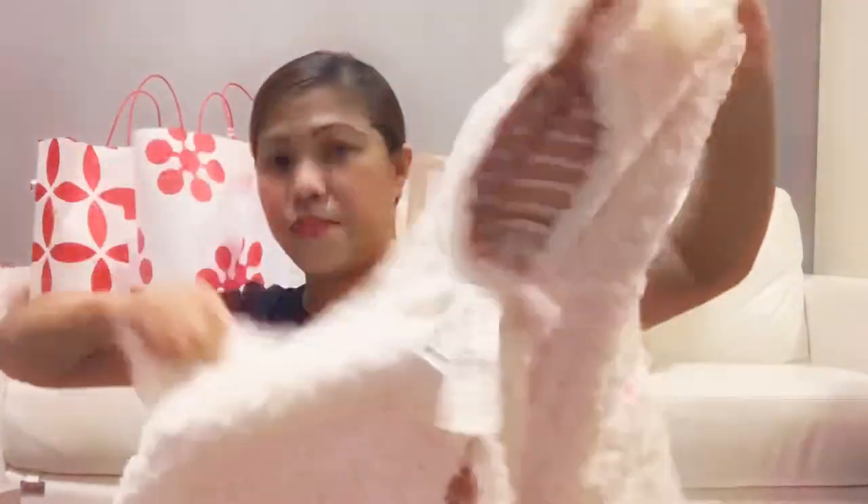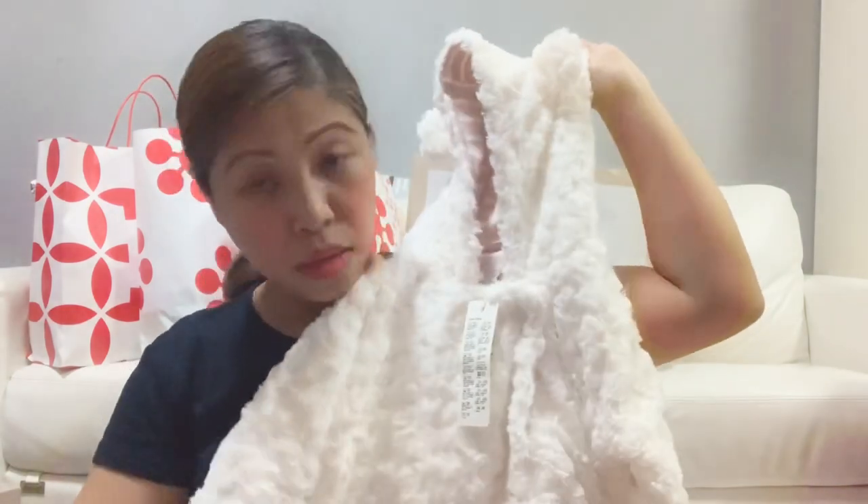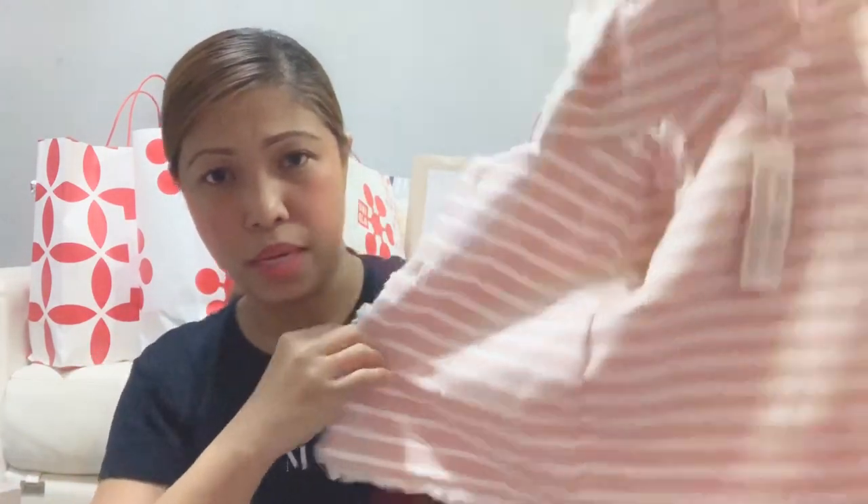And this one is from Esprit. Esprit, guys — they have a very wide range of winter clothes there. This is for Isabella. It doesn't look that great on camera but it's very very soft. Amazing. And the inside is striped — pink and white. I thought maybe it was reversible but the tag is on the outside so it's not reversible.